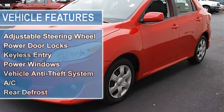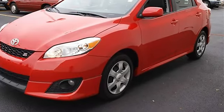Fog Lamps, Power Driver Mirror, Power Passenger Mirror, Intermittent Wipers.